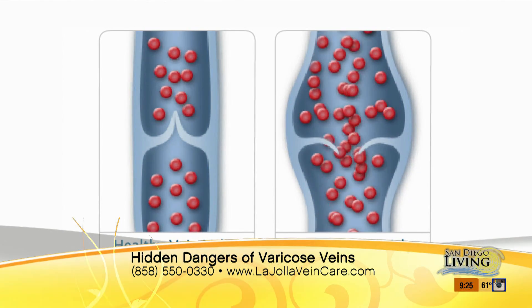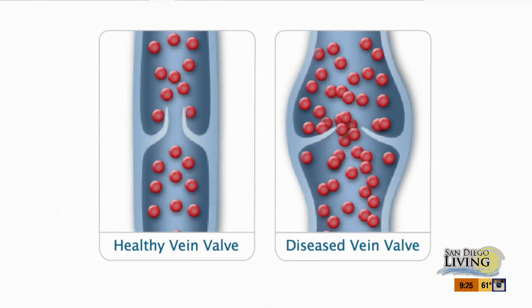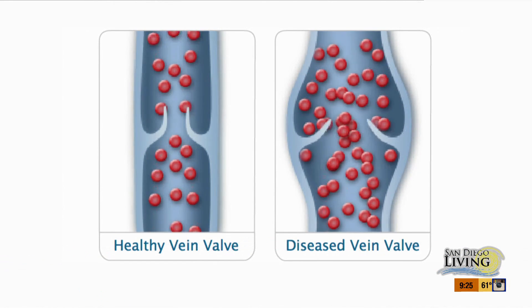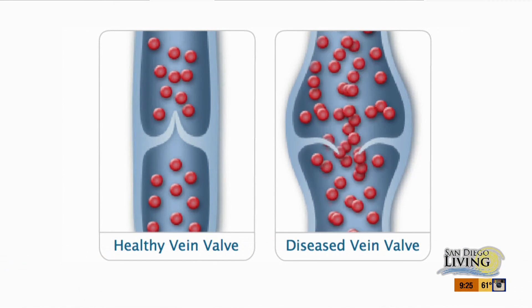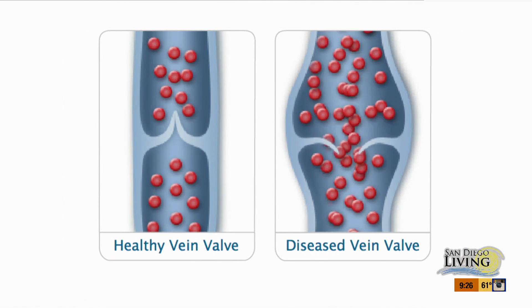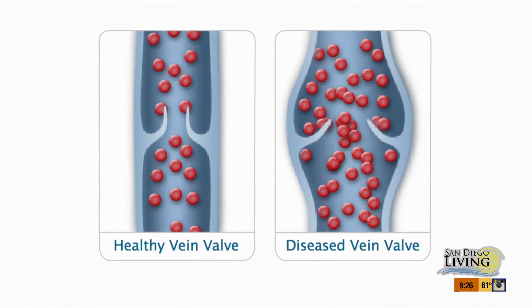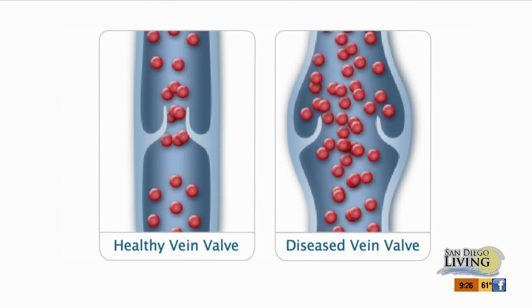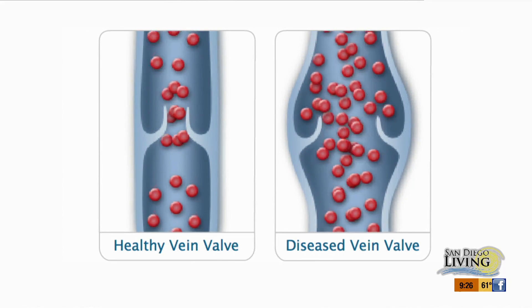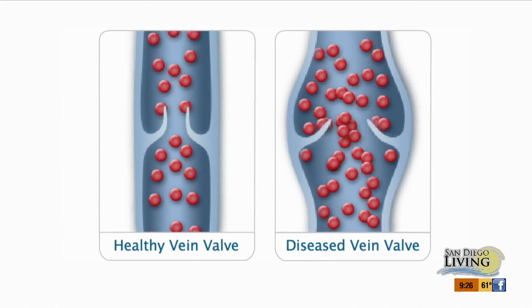We're looking at some animation here showing the difference between a normal healthy vein on the left and a diseased vein valve on the right. This can be caused because it's hereditary. Genetics is the main risk factor for developing varicose veins. Most people have a family history of a parent or grandparent who had varicose veins. If both parents had varicose veins, you have a 90% chance of developing them yourself. Other risk factors include increasing age — although varicose veins can appear in teenagers due to strong genetic components.